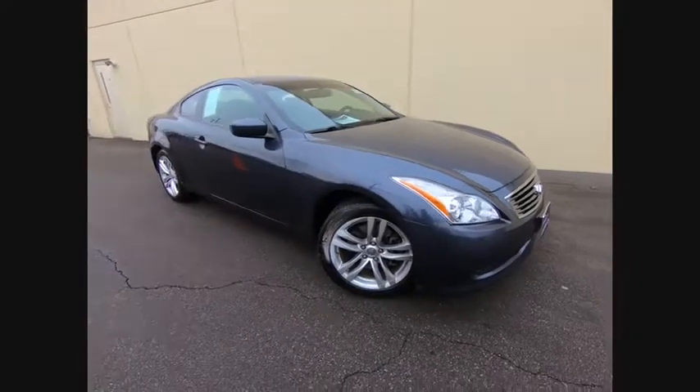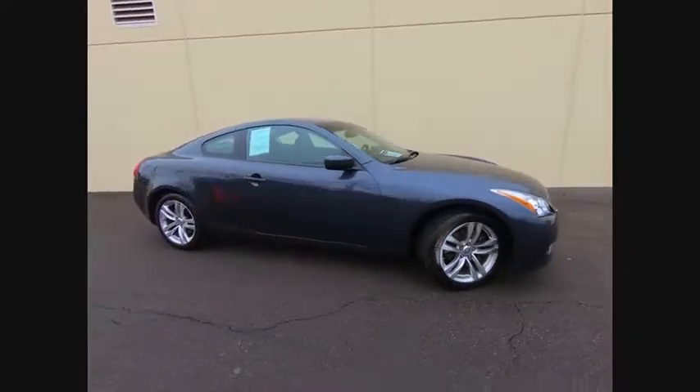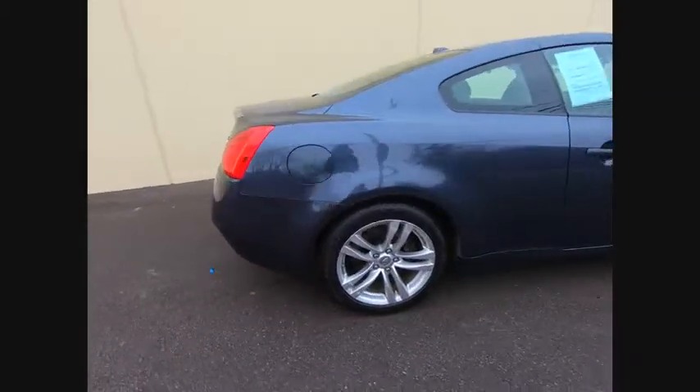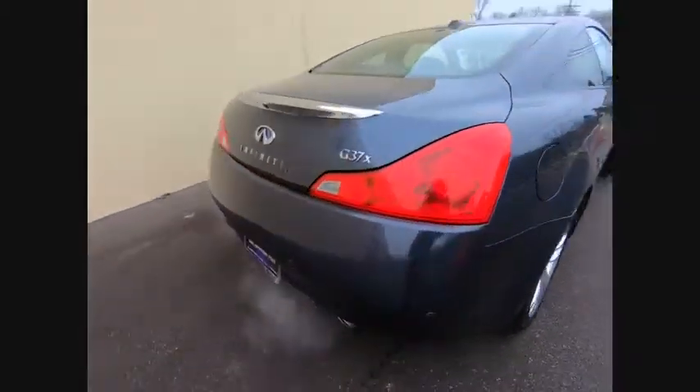Looking for the right vehicle? Check out the 2010 Infiniti G37. The G37 — a deeper level of performance, a new level of exhilaration.